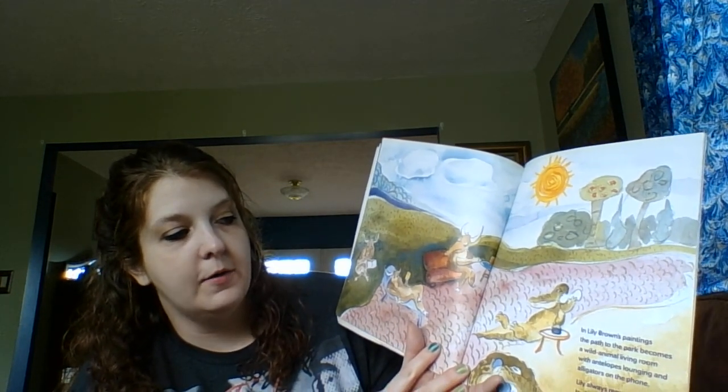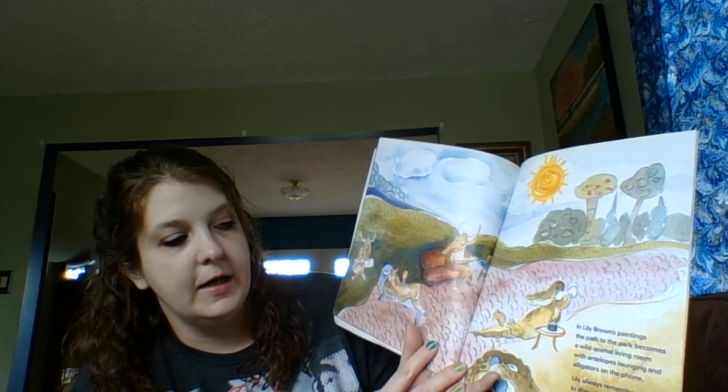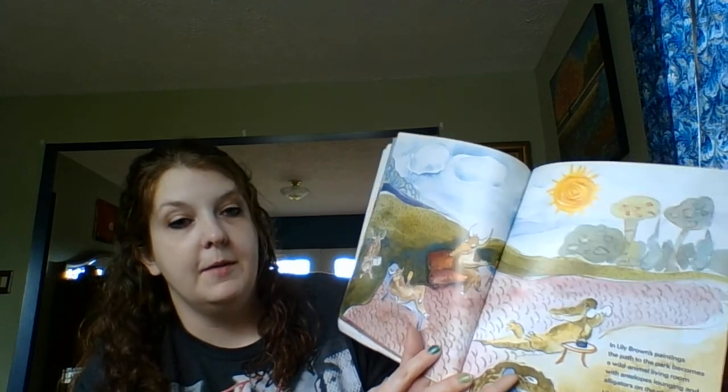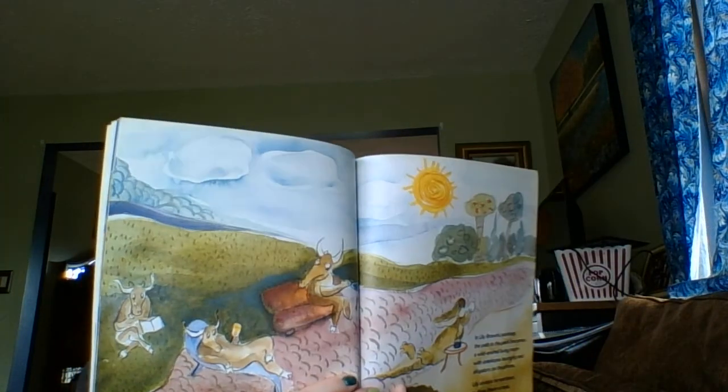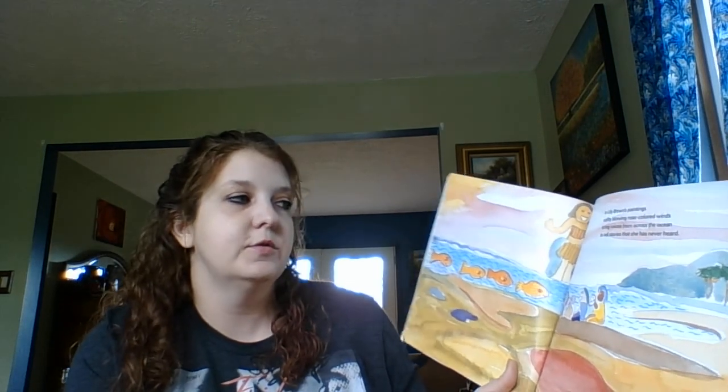With antelopes lounging and alligators on the phone, Lily always remembers to draw them a treat. And in Lily Brown's paintings, softly blowing rose-colored winds bring voices from across the ocean to tell stories that she has never heard.